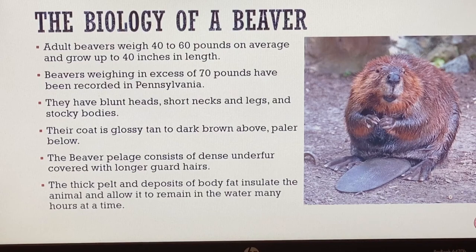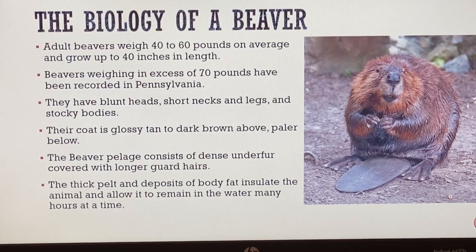The biology of the beaver is pretty specific. Adult beavers weigh 40 to 60 pounds on average and grow up to 40 inches long - 40 to 60 pounds is a pretty hefty size. Beavers weighing in excess of 70 pounds have been recorded in Pennsylvania. They have blunt heads, short necks and legs, and a very stocky body. If you look at the photo off to the side, you can see the beaver is a pretty stocky, firm creature with some girth to it.